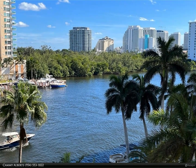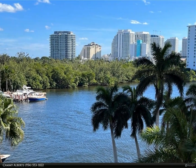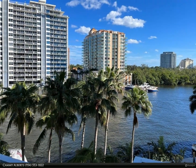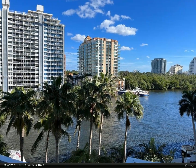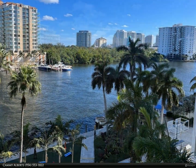This Berkshire Hathaway Home Services Florida Realty property video is presented by Cammie Alberts. Welcome to the heart of Fort Lauderdale. This 1-1 unit offers a direct south-east intracoastal view, fully furnished with all the bells and whistles.